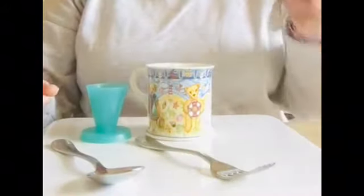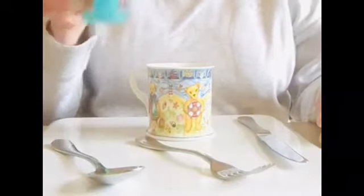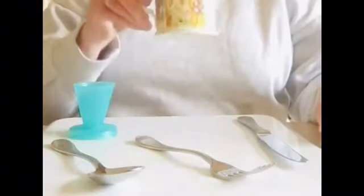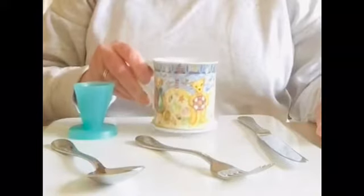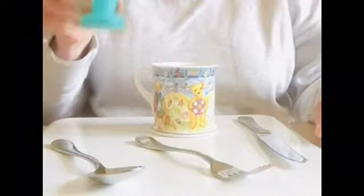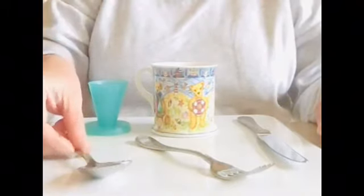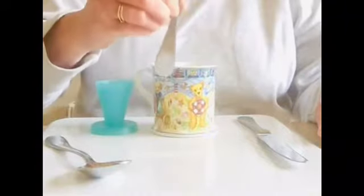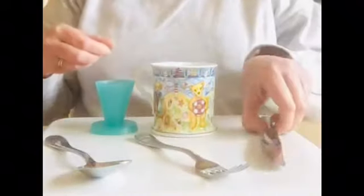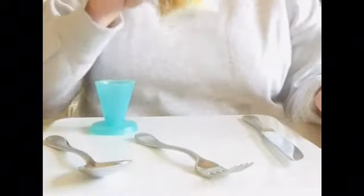A fork, a knife, an egg cup, and a cup. So there are five items: the egg cup — one; the spoon — two; the fork — three; the knife — four; and the cup — five.